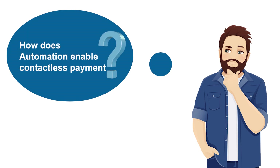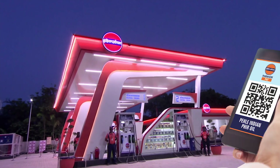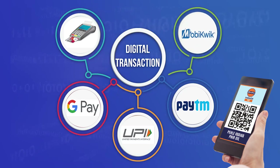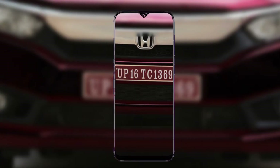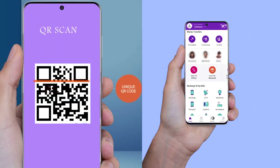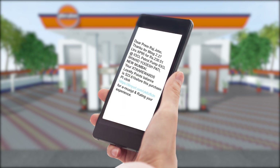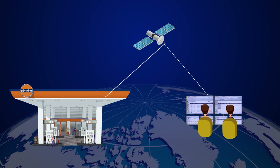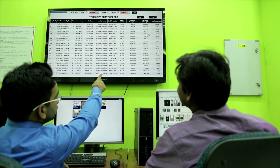How does automation enable contactless payment? The automation system is integrated with Indian Oil Pay, a contactless payment system. When your vehicle enters the Indian Oil outlet, the vehicle number is captured by an optical character reader. Once the filling is complete and the payment is made digitally, you will not only receive the e-receipt automatically on your mobile number but also the added loyalty points. All the transaction data at the retail outlet captured through the automation system is sent to the central server at the head office in real time.